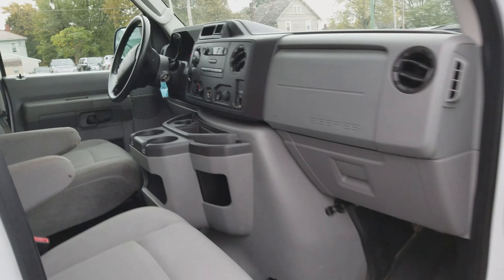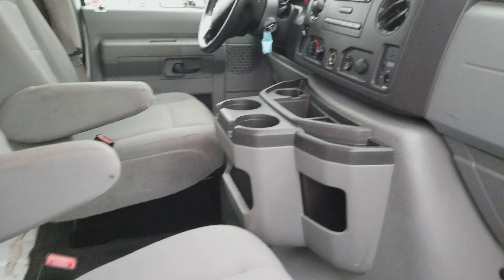Here's a look inside. Some cup holders, storage space up there. Very nice.